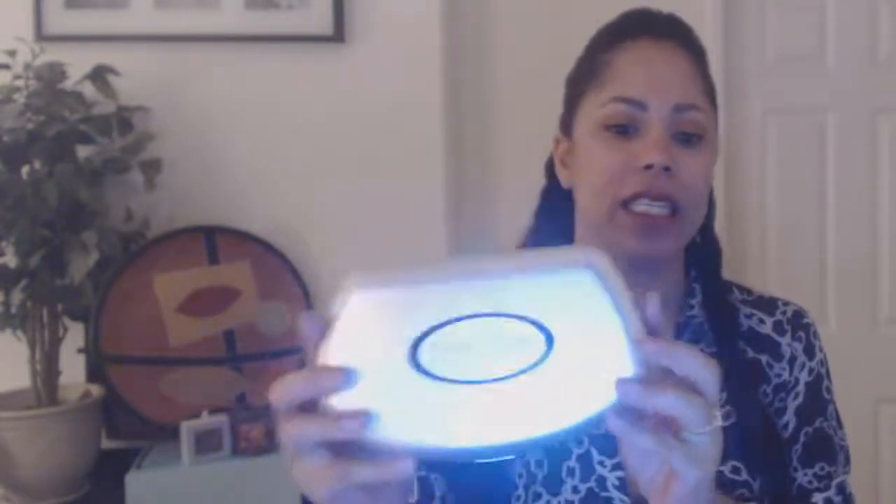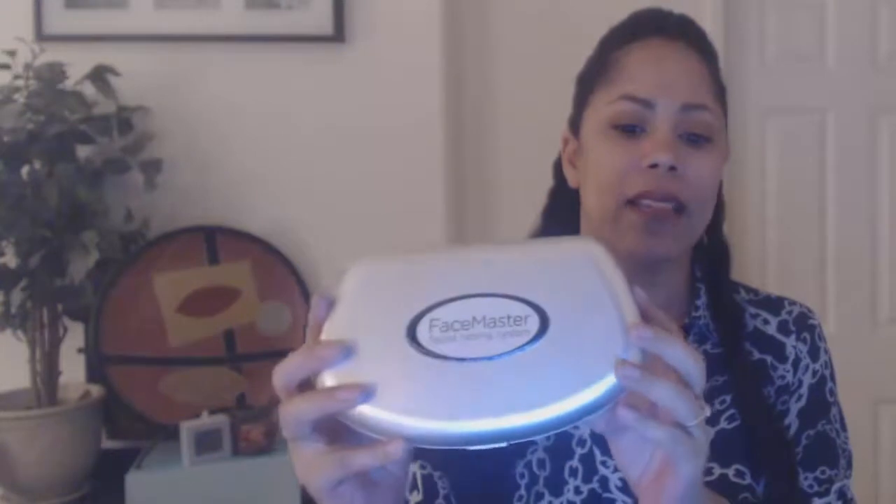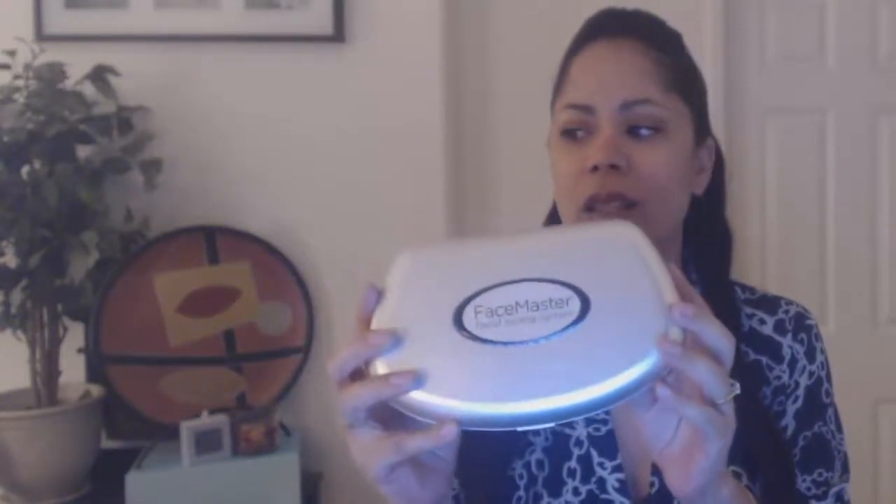If you've looked at my other gadget and product review videos, I'm still using a lot of those things, but my consistency is off. I need to be more consistent. In this video I want to show you a device I've had for a couple of years — maybe four years. It's called the Face Master — Suzanne Somers' Face Master — and this is about the third microcurrent device I've ever purchased for my face.